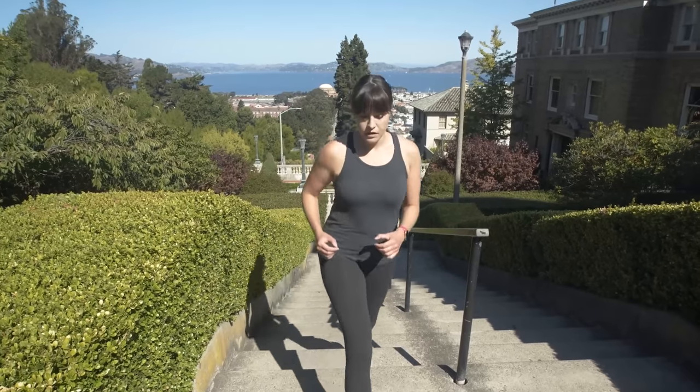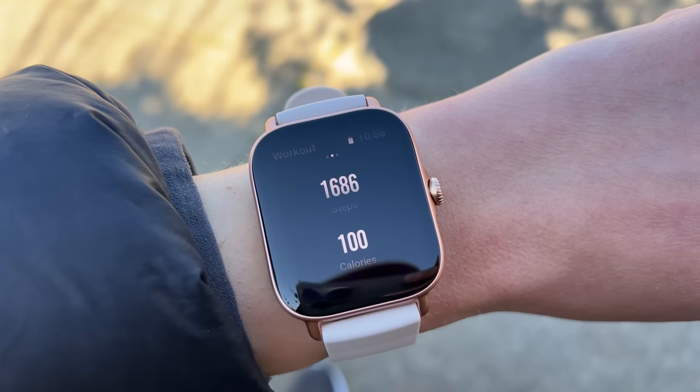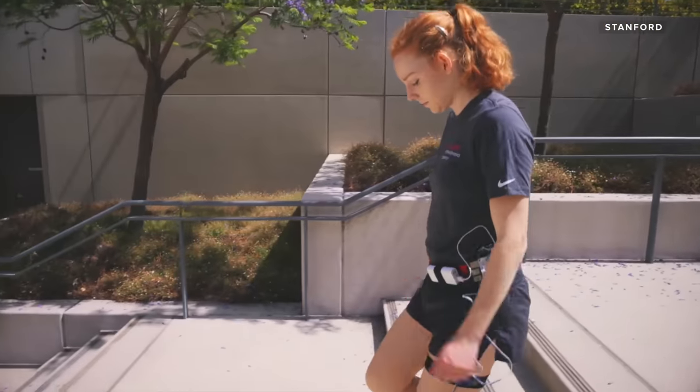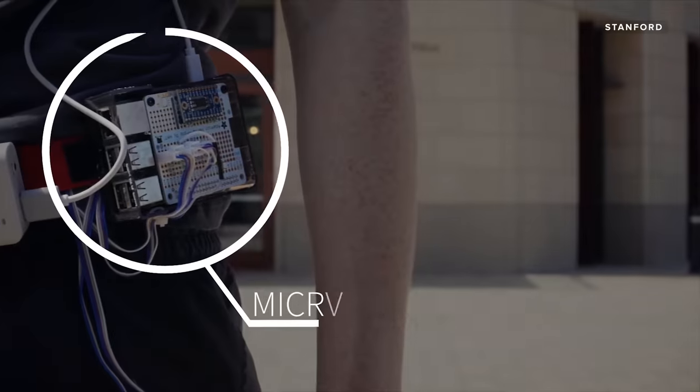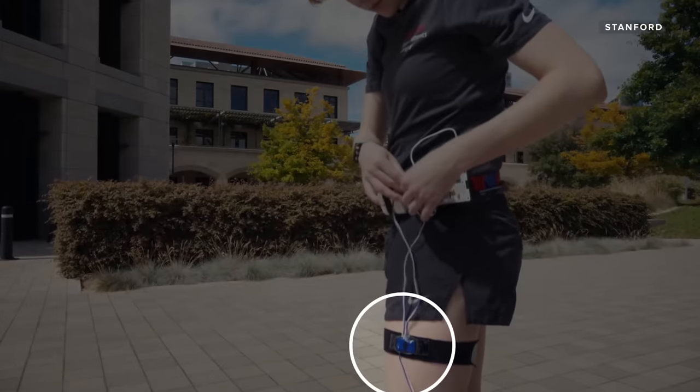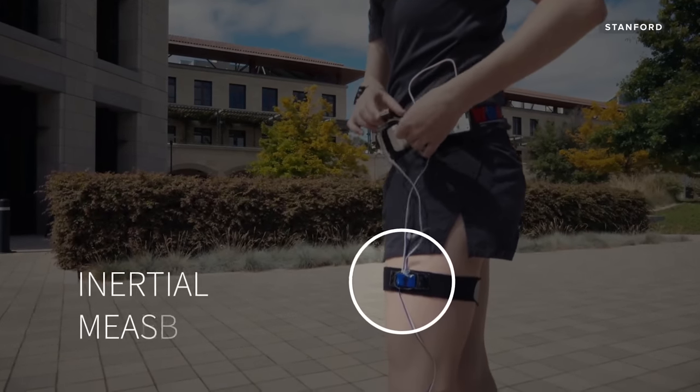If you wear a smartwatch to track your workouts, you're probably used to glancing down at your wrist and taking a look at that calorie burn number. But what if that number wasn't accurate? Researchers at Stanford University have come up with a new wearable design that they say more accurately reflects overall energy expenditure and calorie burn. I'm going to go check it out and do a couple of workouts to see how accurate this really is.